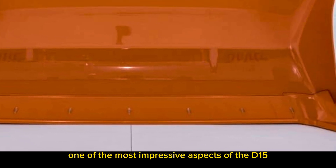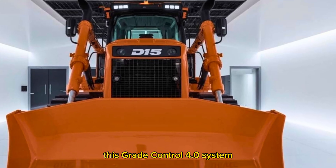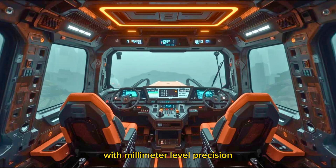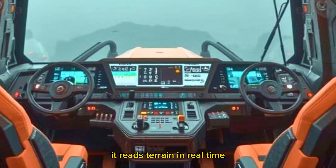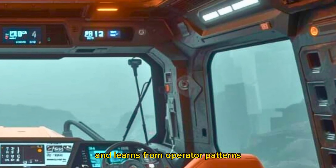One of the most impressive aspects of the D15 is the integration of CAT's latest Grade Control 4.0 system. We're talking fully automated blade control with millimeter-level precision. No more second passes, no more wasted time. It reads terrain in real time, adjusts blade angles on the fly, and learns from operator patterns.